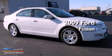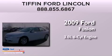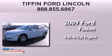This is a 2009 Ford Fusion. It has a 3.0-liter six-cylinder engine and an automatic transmission.